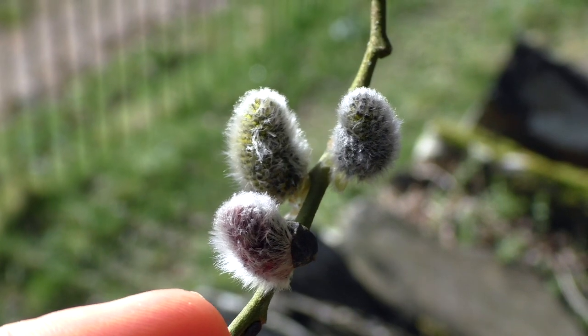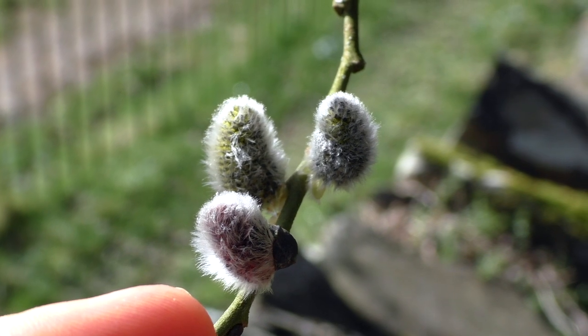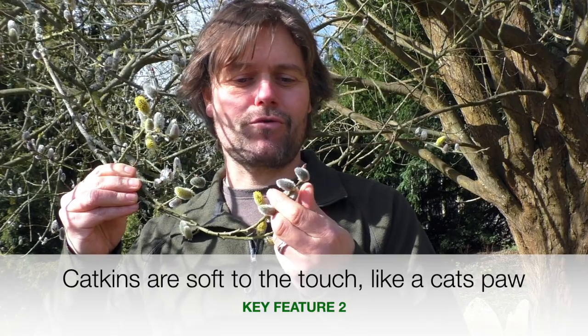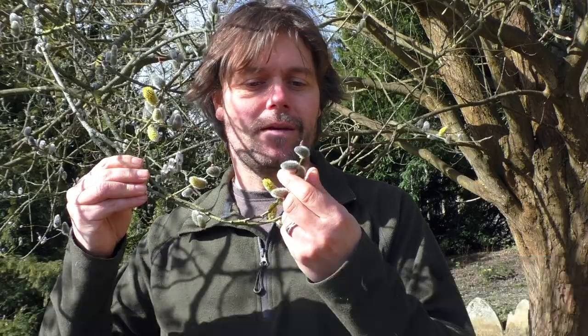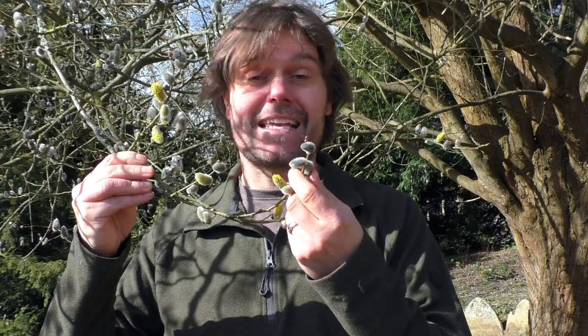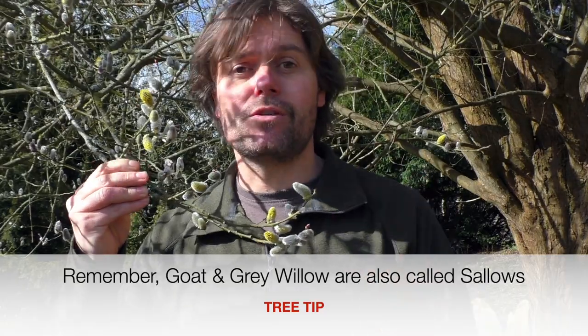On closer inspection we can see these catkins are grey, ovular in shape, and they're covered with a soft downy fur which is really nice to stroke — you can remember that with your sense of touch as a way to identify the tree. It's these soft furry catkins which give the tree one of its other country names: pussy willow, because these catkins are thought of as cat's paws. It also applies to grey willow, so goat or grey willow could be referred to as pussy willow.